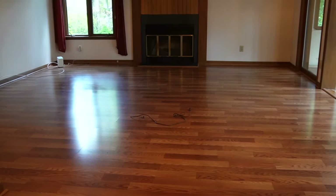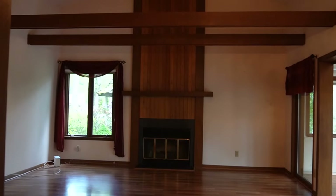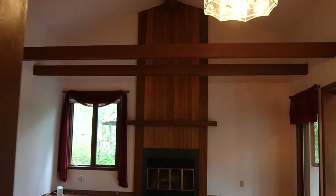This was the hot mess lake house living room before we had touched it at all. This is actually the room that I saw the most potential in and that made me fall in love with this house.